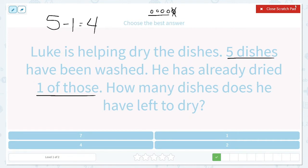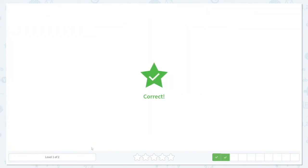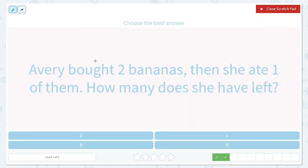So is four an answer down here? It is — amazing work. Avery bought two bananas, and two bananas is important. Then she ate one of them. How many does she have left? We know she started off with two, and then she ate one, so we know we're going to take one of them away.